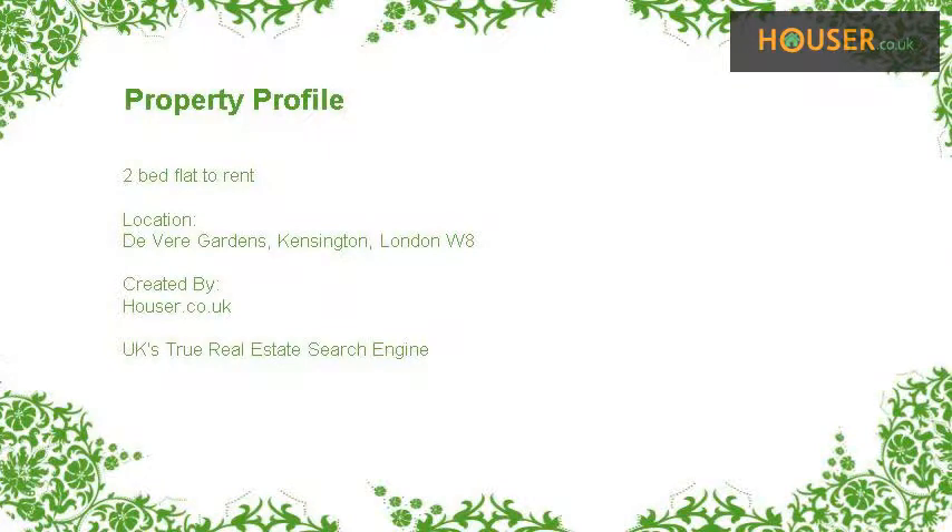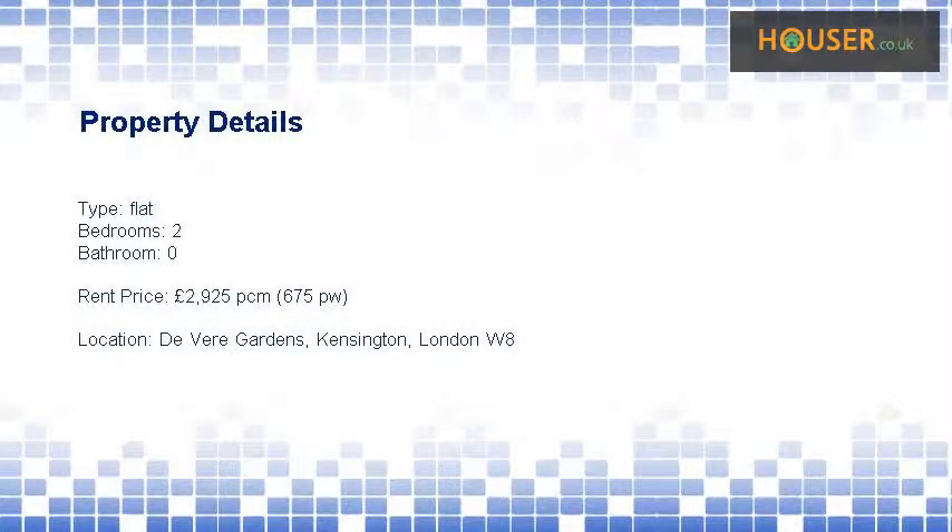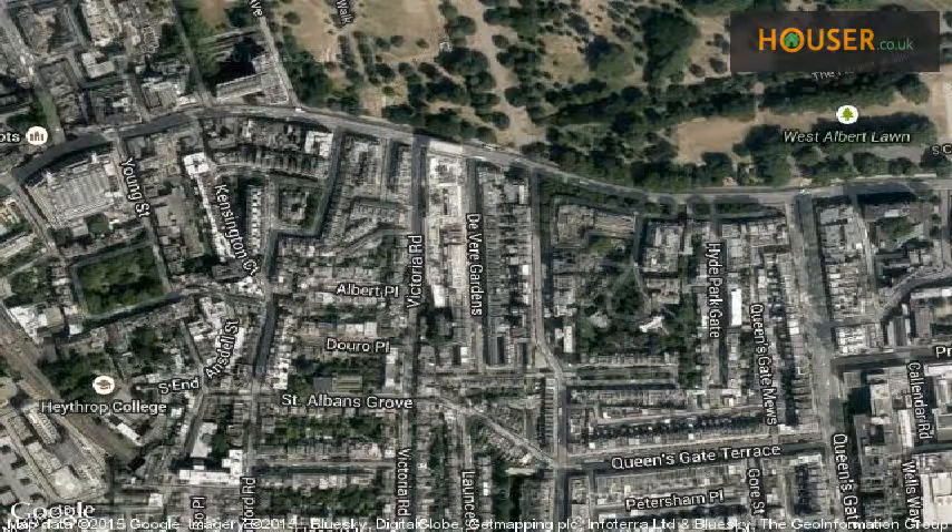Two-bed flat to rent on Devere Gardens, Kensington, London W. We are pleased to present to the market this two-bed flat to rent on Devere Gardens. This property is located on Devere Gardens, Kensington.